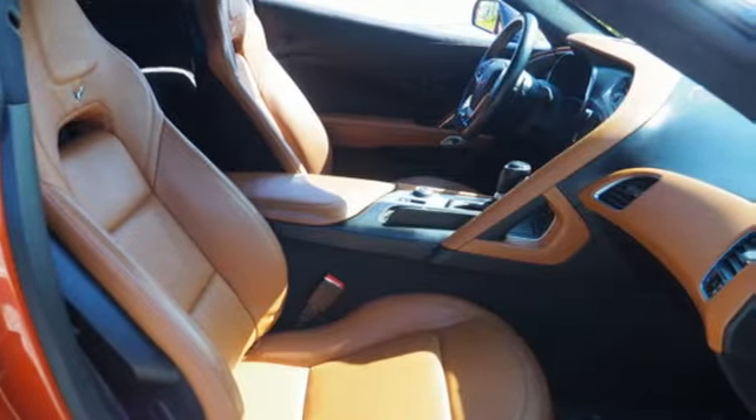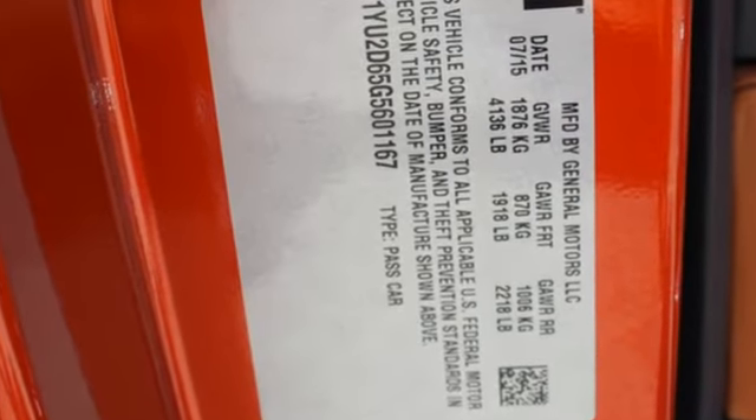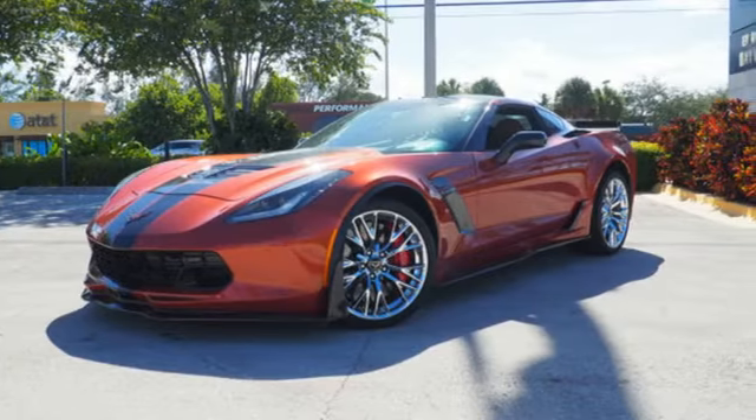If you are looking for a proven race-tested supercar, your search should begin and end with this Corvette Z06. See it for yourself today.